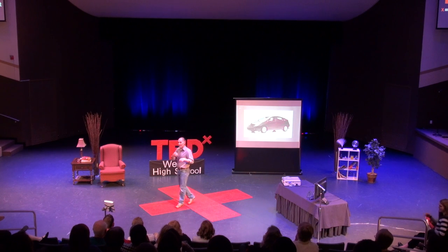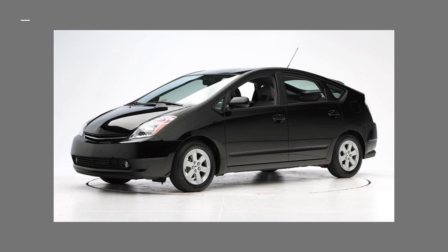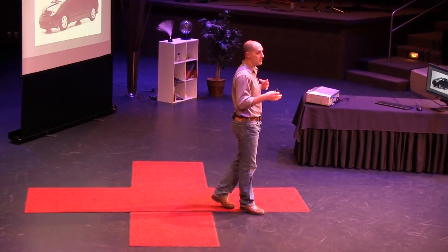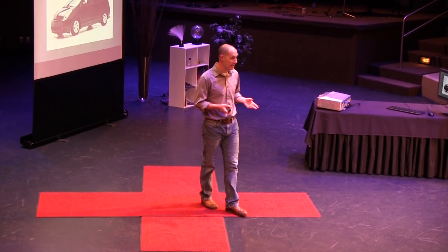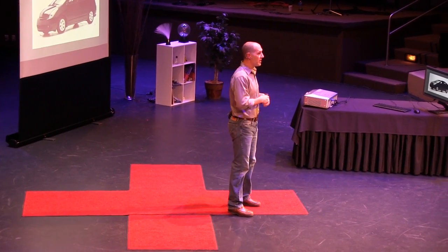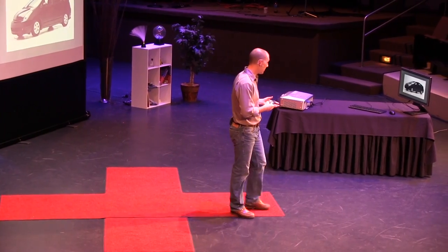Hybrids utilize different technologies — highly efficient internal combustion engines along with electric motors that allow them to extend efficiency and the miles per gallon you can get as you drive these vehicles. They're becoming increasingly popular; in fact there's been about three and a half million of them sold since their introduction into the market in 1999. The majority of people who buy hybrids do so because of the increased efficiency that these engines provide, which is a significant economic benefit to them.